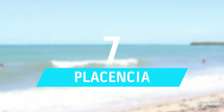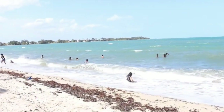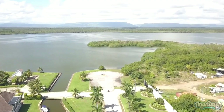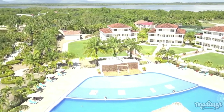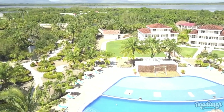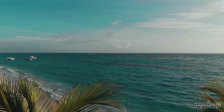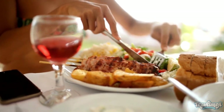Number 7: Placencia. Placencia, a seaside community in the 16-mile-long Placencia Peninsula near Stann Creek, is situated in southern Belize. From its humble beginnings as a sleepy Creole fishing community, it has grown to become renowned for its opulent beach resorts, fine dining establishments, and buzzing beach bars.